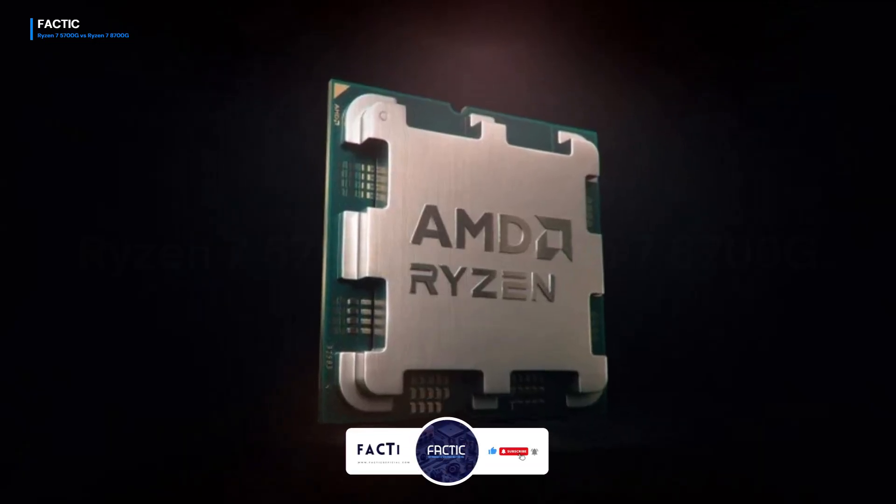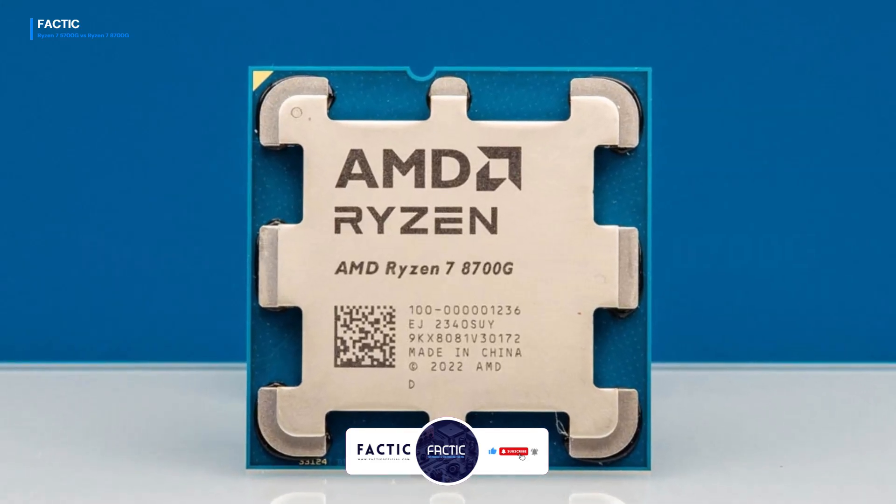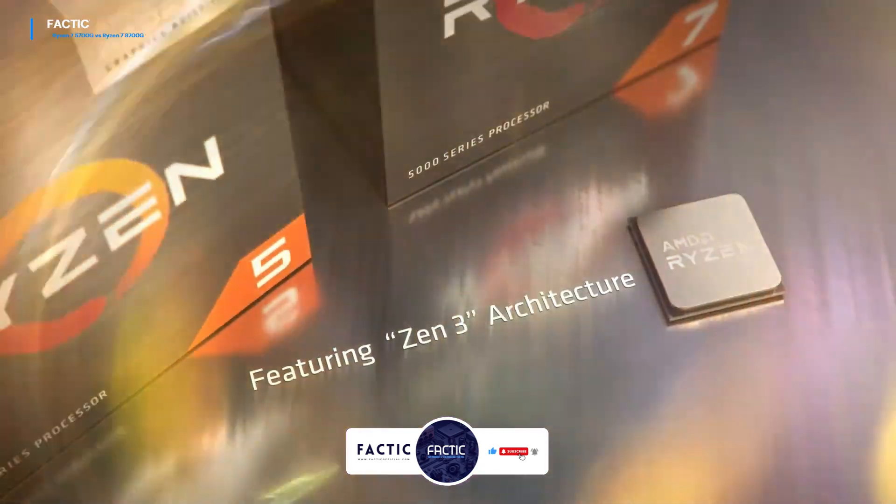Whether you're a gamer, content creator, or everyday user, join us on this journey as we uncover the strengths and weaknesses of these two Ryzen processors. Let's get started!